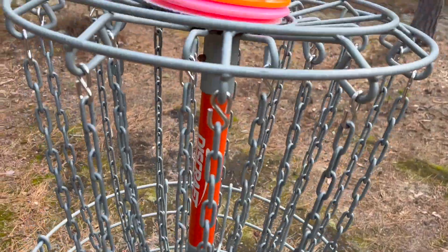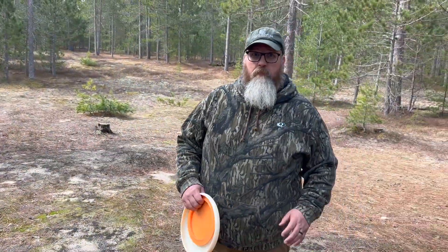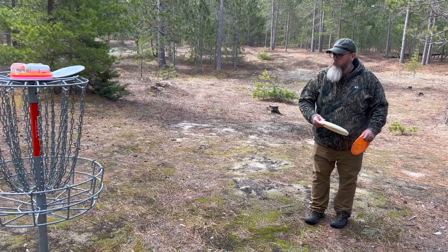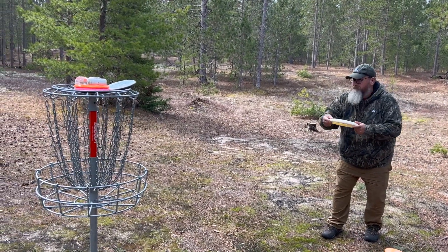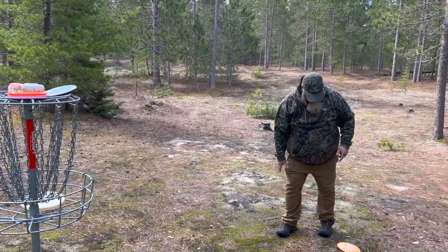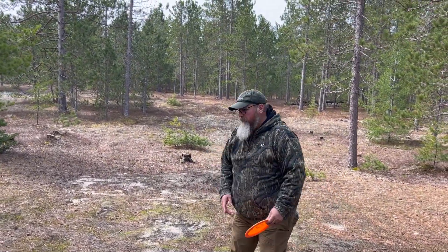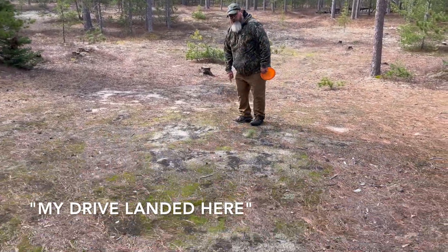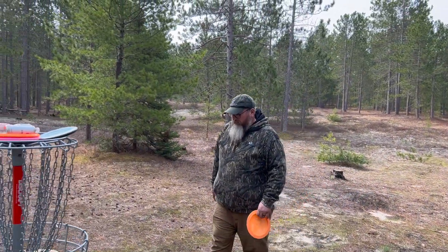In for four. This is your birdie putt — you got to make this. Look at that! Sorry guys, we missed his drive — he just walked right up there and completely parked it. Your drive landed right here, that's how you had the birdie putt.